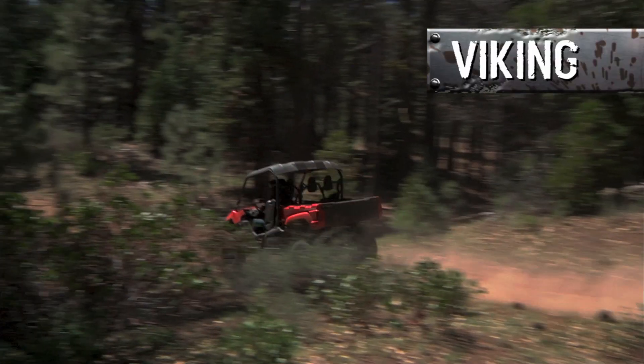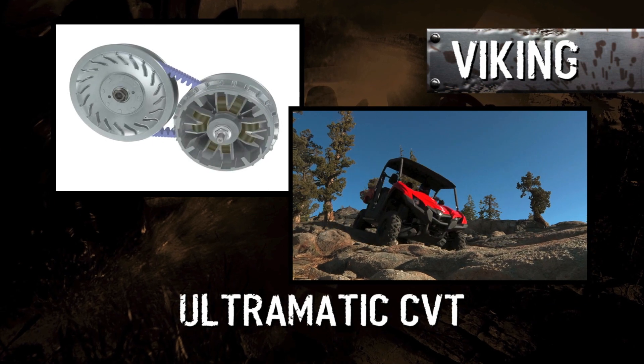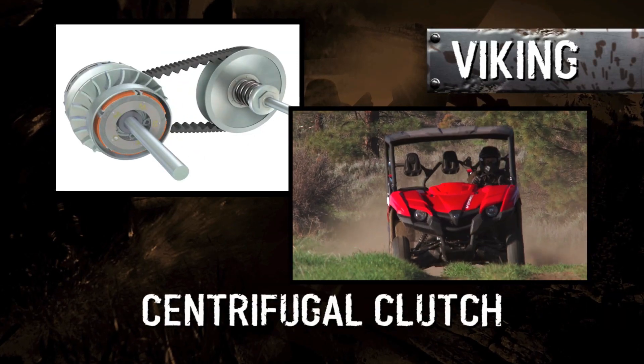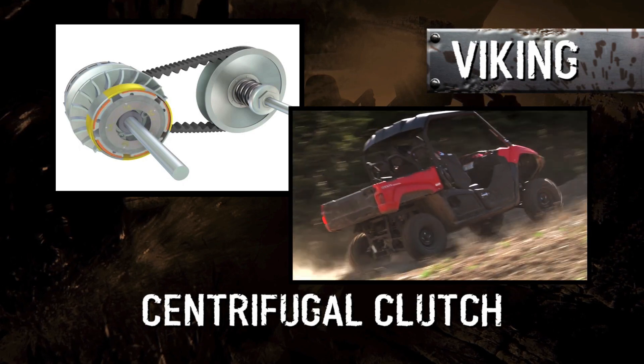Couple the Viking's power with Yamaha's best-in-the-industry Ultramatic continuously variable transmission — the most dependable CVT there is, bar none. A class exclusive centrifugal clutch maintains constant belt tension, and the belt stays smoothly engaged with the drive sheaves.